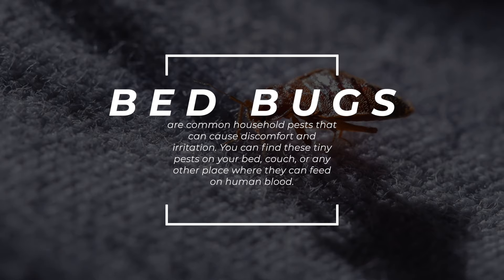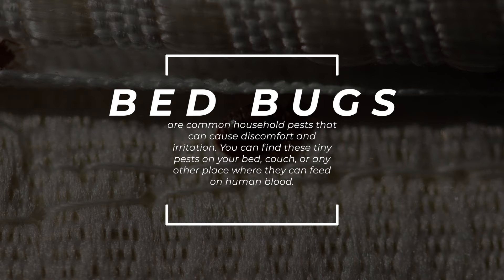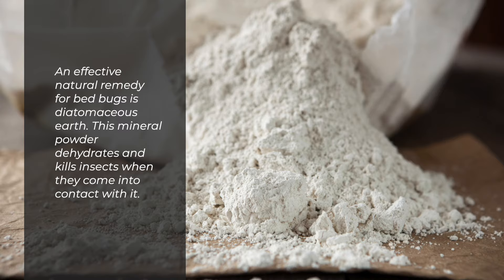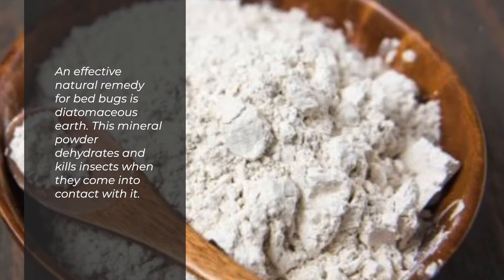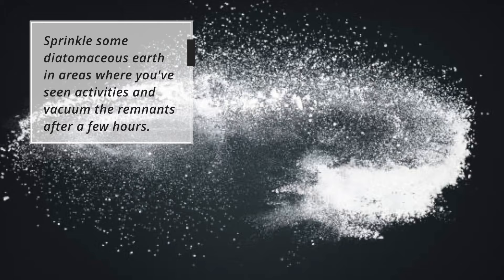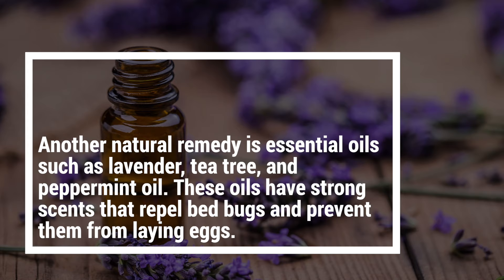Two: Bed Bugs. Bed bugs are common household pests that can cause discomfort and irritation. You can find these tiny pests on your bed, couch, or any other place where they can feed on human blood. An effective natural remedy for bed bugs is diatomaceous earth. This mineral powder dehydrates and kills insects when they come into contact with it. Sprinkle some diatomaceous earth in areas where you've seen activity and vacuum the remnants after a few hours.